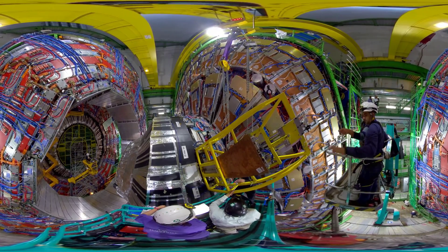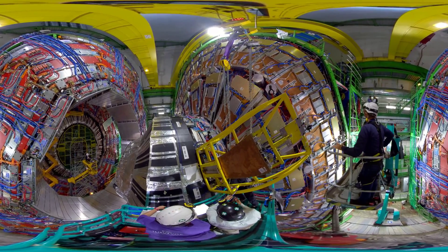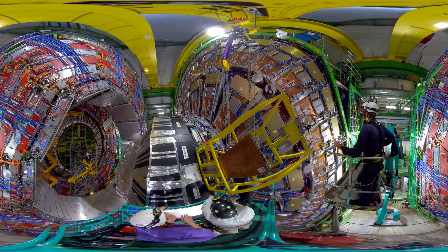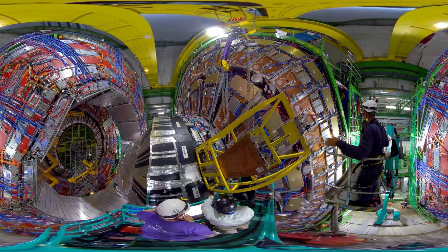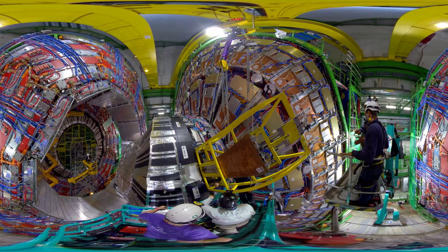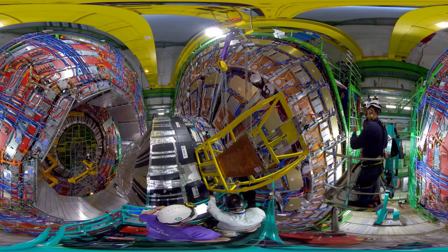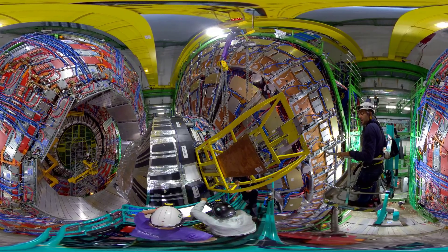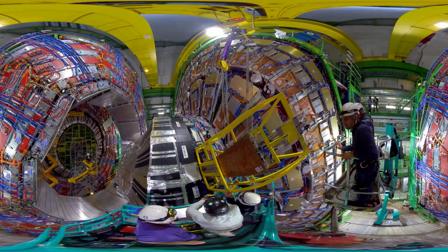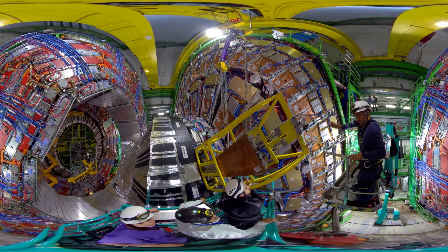We are exceptionally today live from CMS, 100 meters below ground inside the Large Hadron Collider, watching a very delicate high-tech operation take place to make the detector more performant. We are in 360 — you viewers can choose what you want to see. You can see Paola from CERN Communications and Ashana Sharma, project leader of the GEM detector of CMS. But you can also focus on the best thing happening today: the insertion of the GEMs inside the detector. CMS is huge and a lot is happening at the same time.